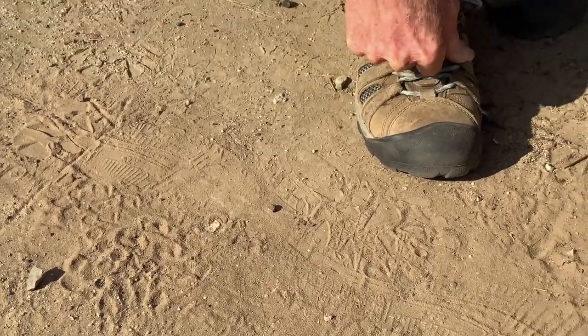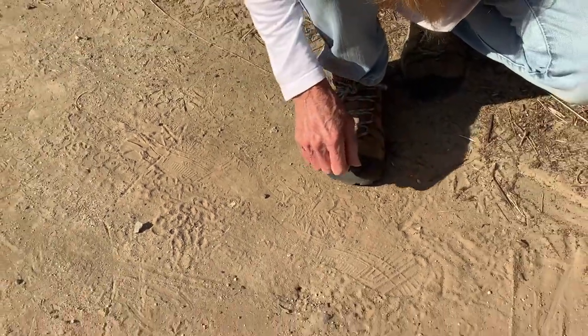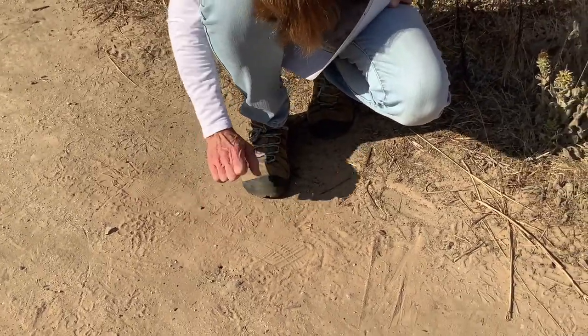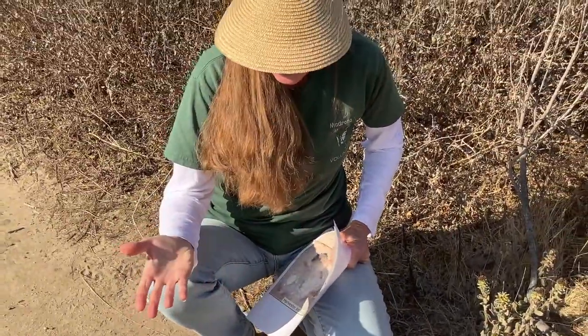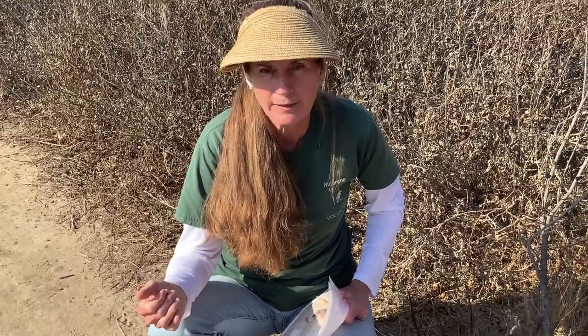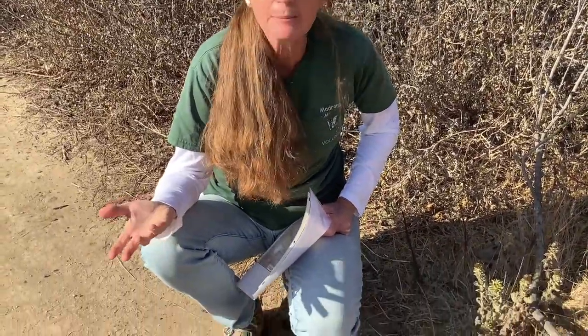What they'll do, especially when it starts raining and gets a lot colder, is put a cap on top of their hole and seal it up. When they seal it up, they'll be down there for several months. They'll have plenty of food that they stored and they won't be doing very much — they'll just be resting. Then come springtime when it warms up, they'll open up their hole and start coming out and collecting seeds all over again.